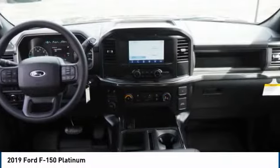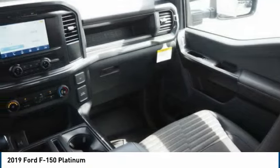LED. Active grille shutters. Traction control. Stability control. Roll stability control.